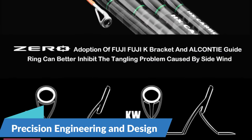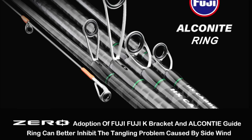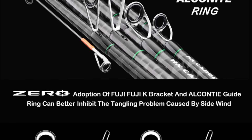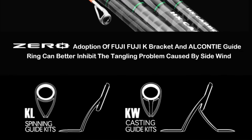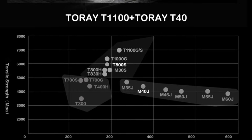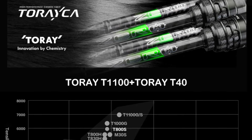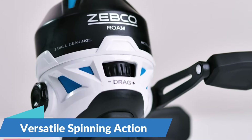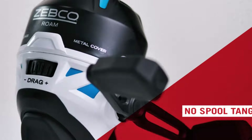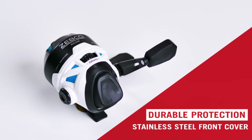Precision Engineering and Design. The Purelure Zero Small Bait Light Rod is meticulously crafted with precision engineering, made from high-carbon materials offering exceptional strength, sensitivity, and responsiveness, allowing anglers to detect even the subtlest bites. Equipped with advanced casting technology, it maximizes casting distance and accuracy. Its versatile spinning action accommodates a wide range of techniques, from finesse methods like drop-shotting and shaky head fishing to more aggressive approaches like power fishing and swimbaiting.